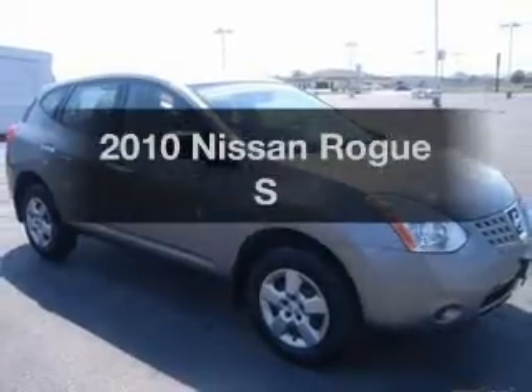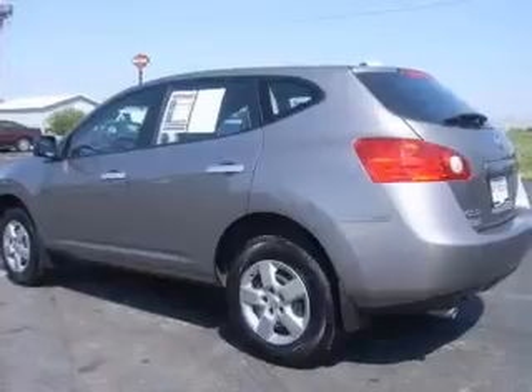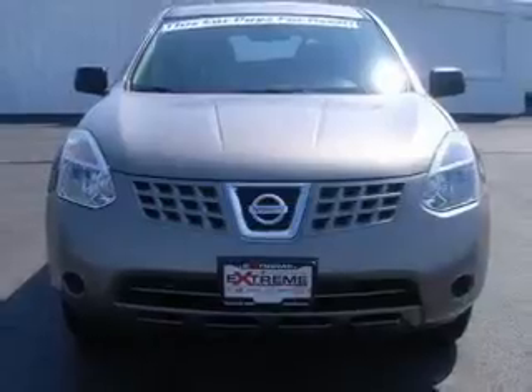Get noticed in this 2010 Nissan Rogue. If you're looking for a first-rate auto, this one could be yours today. With an efficient four-cylinder engine connected to a smooth shifting automatic transmission.